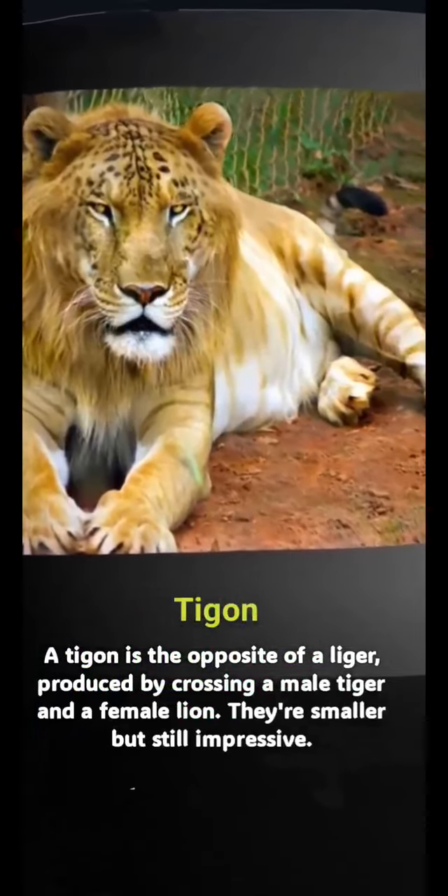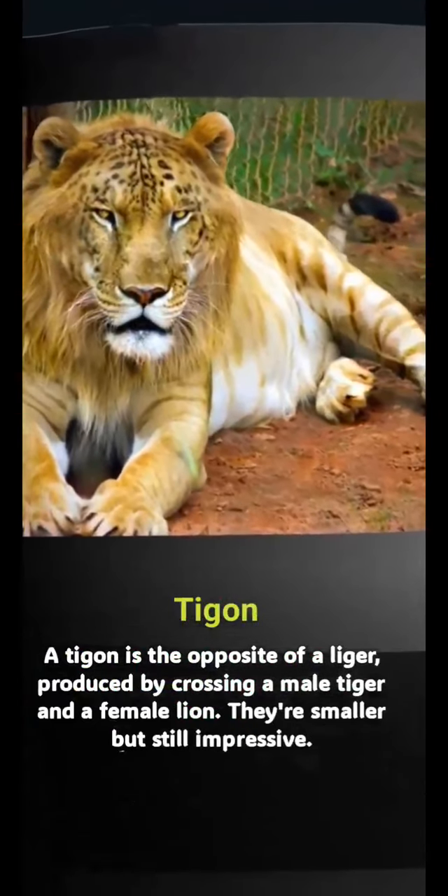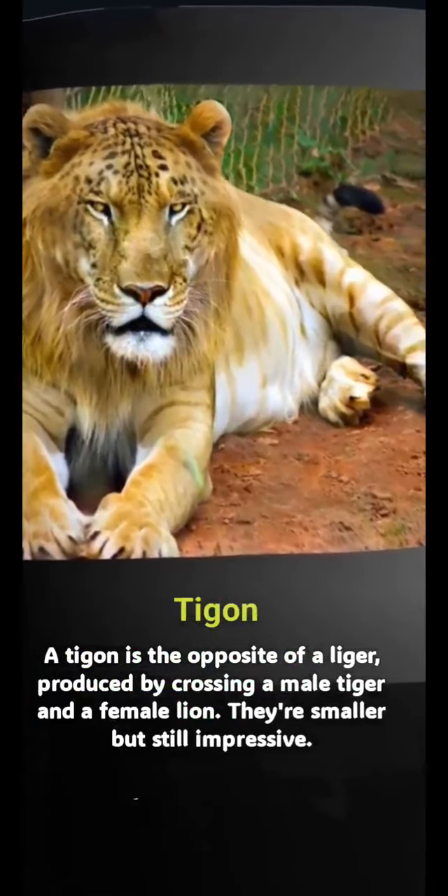Tigon: a tigon is the opposite of a liger, produced by crossing a male tiger and a female lion. They're smaller but still impressive.